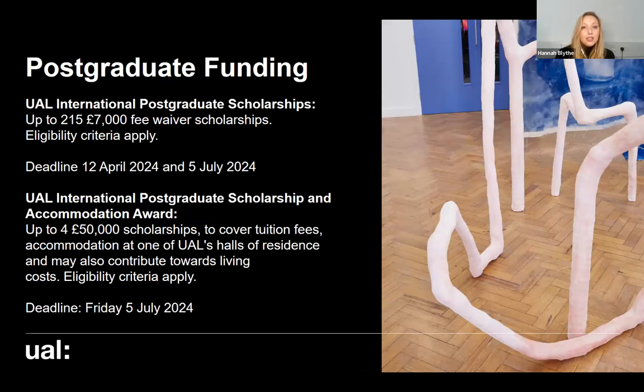If you're an international student, we also have £215,000 worth of £7,000 fee waivers available, and we have four £50,000 scholarships as well. Those £50,000 scholarships cover tuition fees, include accommodation at one of our UAL halls of residence, and you can use any remaining scholarship money towards your living costs whilst you're studying with us.